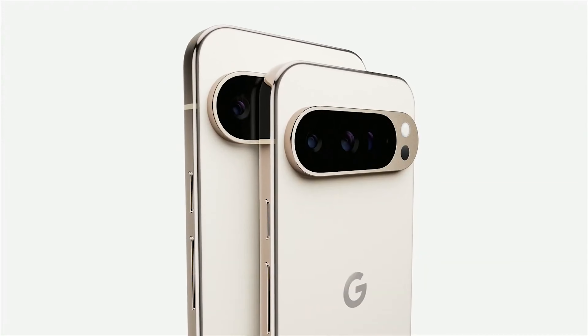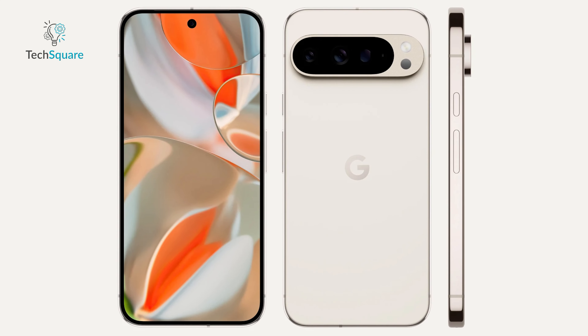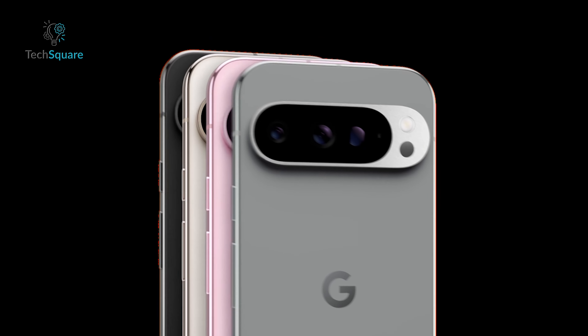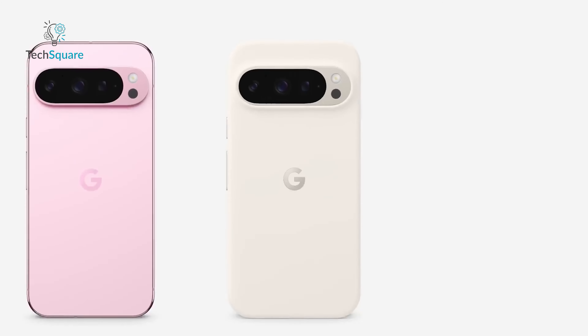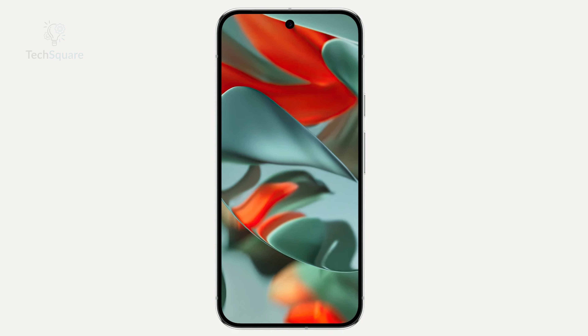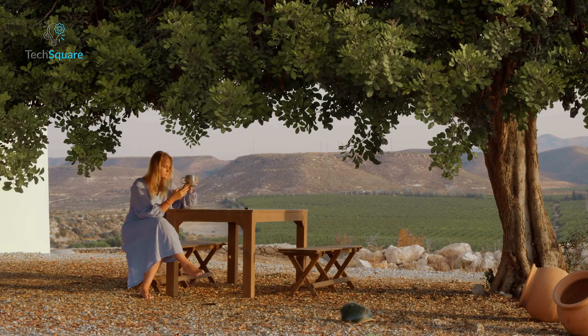On the other side, the Pixel 9 Pro sticks to its signature refined design, with Corning Gorilla Glass Victus II protecting the front and back. It's compact and comfortable, standing out with its range of colors like Rose Quartz and Hazel, while still retaining the classic Obsidian option. The 6.3-inch Super Actua LTPO OLED display shines brightly, with a peak brightness of 3000 nits, making it a powerhouse in terms of visibility.